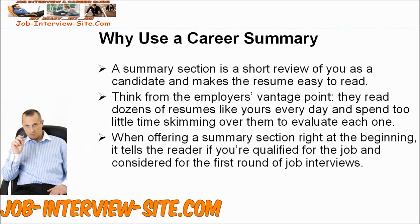Why use a Career Summary? A Summary section is a short review of you as a candidate and makes the resume easy to read. Think from the employer's vantage point. They read dozens of resumes like yours every day and spend too little time skimming over them to evaluate each one. When offering a Summary section right at the beginning, it tells the reader if you're qualified for the job and considered for the first round of job interviews.